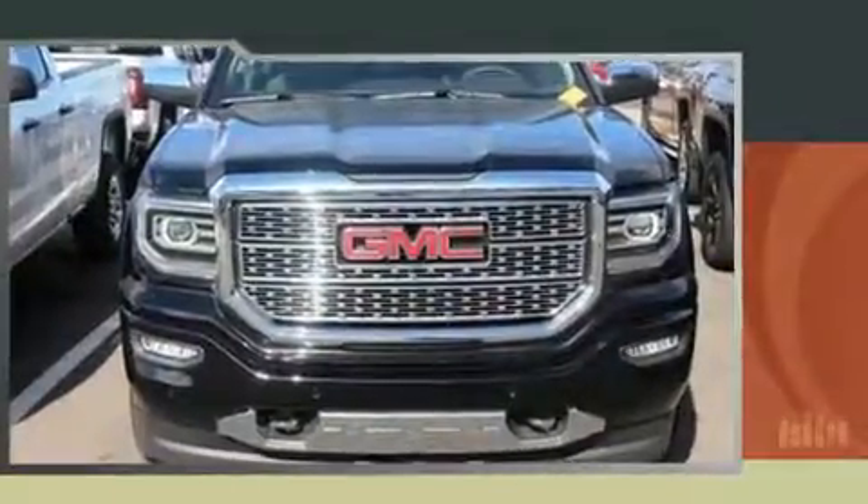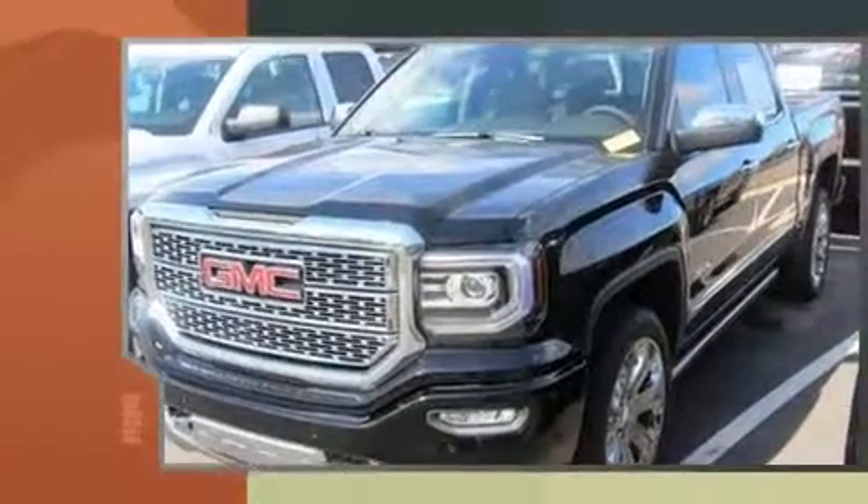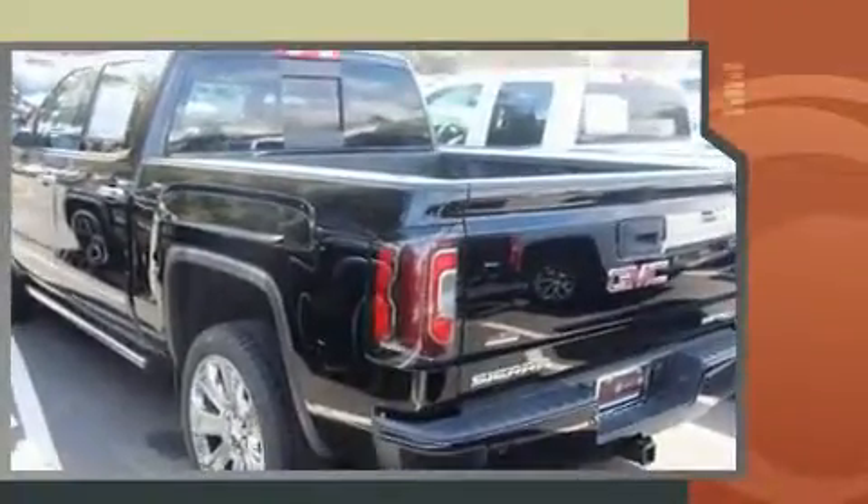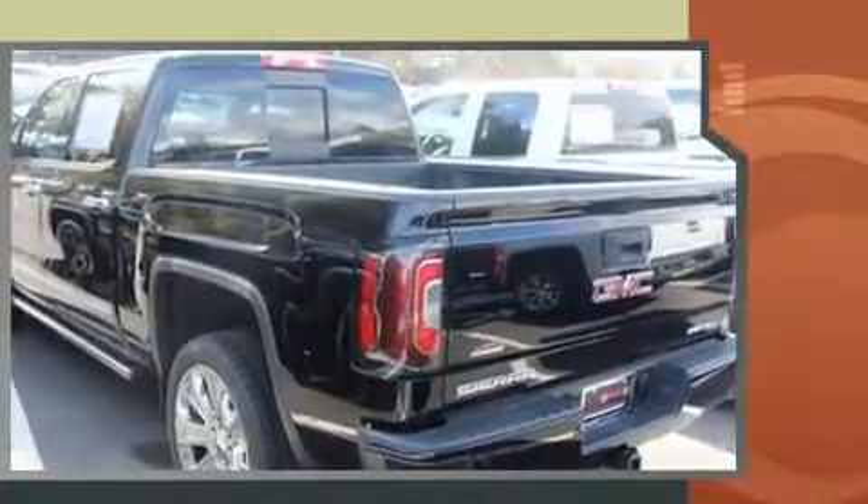Get excited about the 2017 GMC Sierra 1500. This 4-door, 5-passenger truck offers the features and options for which you've been searching. It features an automatic transmission, rear-wheel drive, and a powerful 8-cylinder engine.